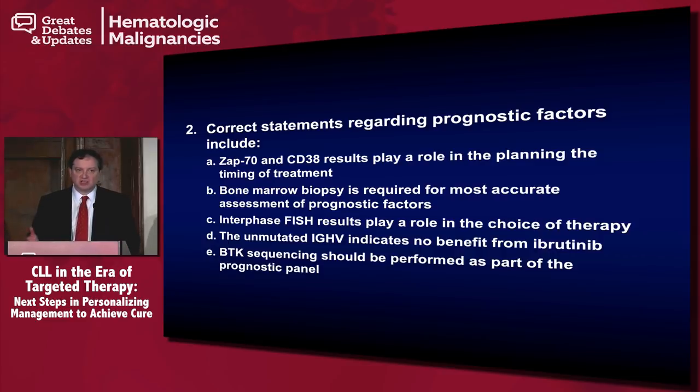We still actually rely completely on what Dr. Rye gave us in 1973 — the Rai stage — to determine when someone has progressed sufficiently to require therapy. One of the things I believe will become a standard of therapy in the future is that when we did the initial watch and wait studies in the 1970s, patients were randomized to either chlorambucil-prednisone or observation, with chlorambucil-prednisone at the time of treatment progression.